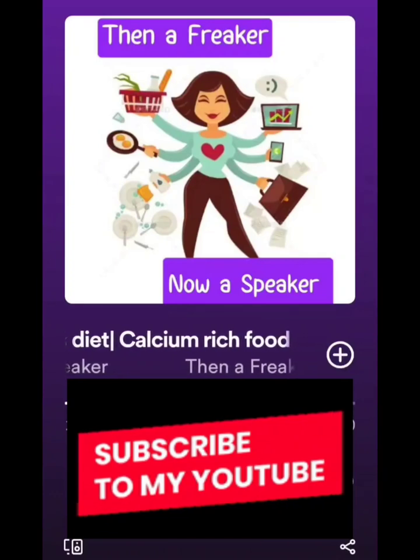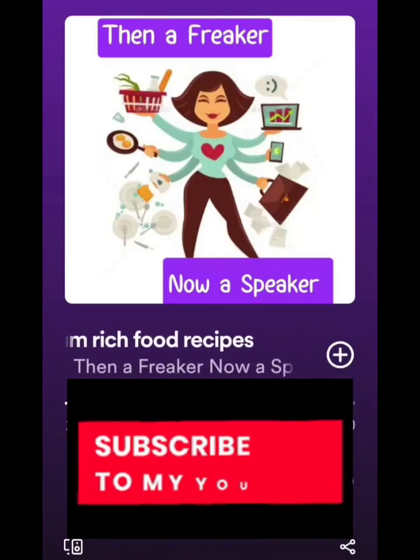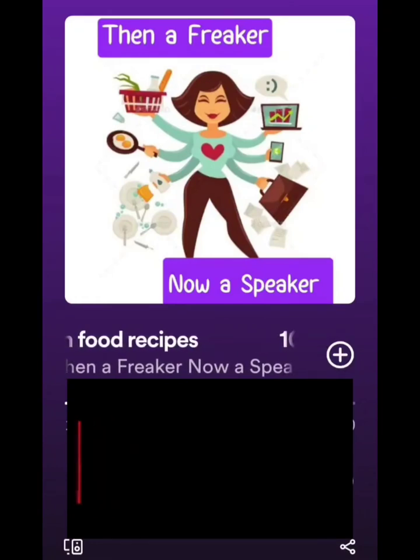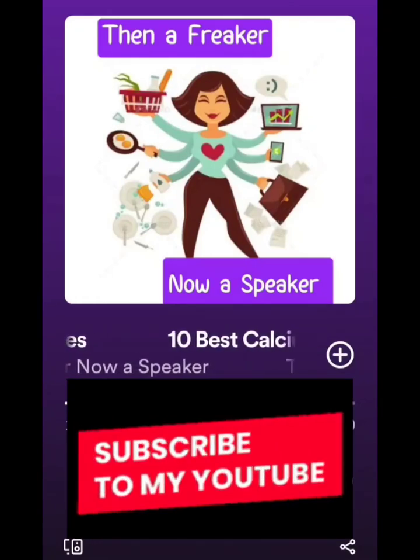I hope these options are useful for you and you can include these in your child's diet to keep them super healthy and fit. I'll be back with another podcast — please do watch and subscribe to my channel. Thank you, bye.